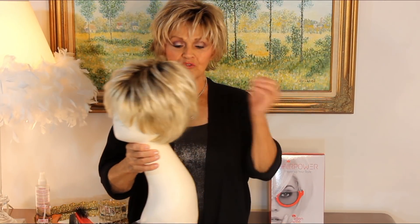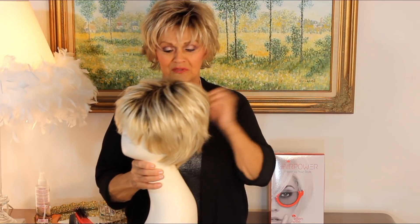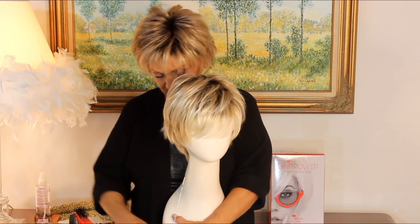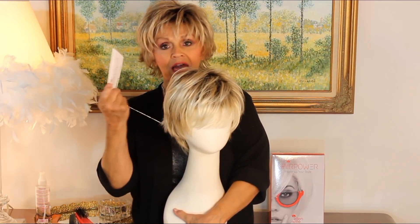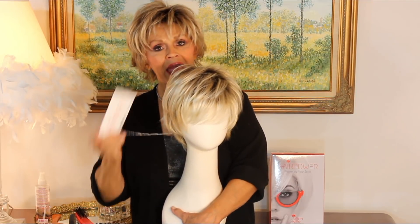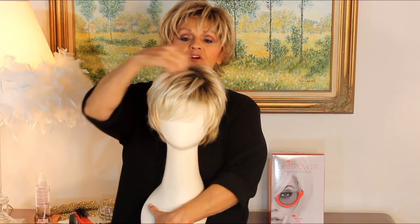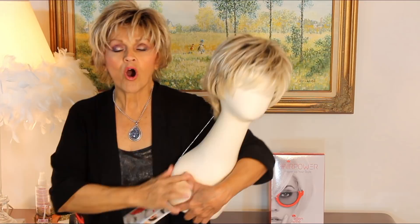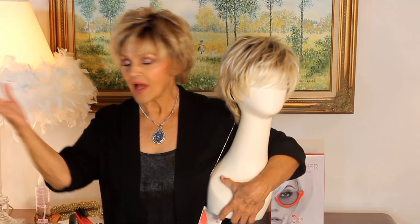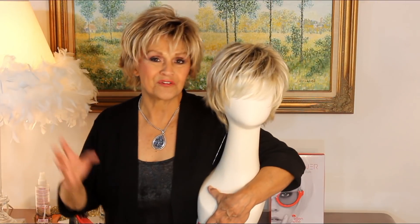We have a few new wigs to show you. I think this one's adorable. One of the things you can look for with Ellen Vila is her Hair Power — it's one of her collections that she calls her ready to wear. Open up the box, throw it on, tap it a few times, and out the door you go.